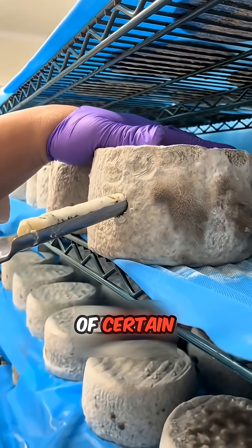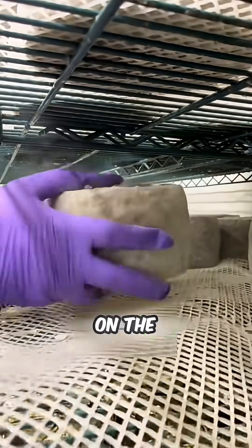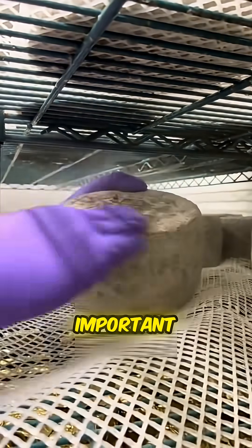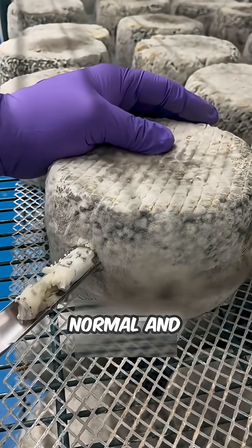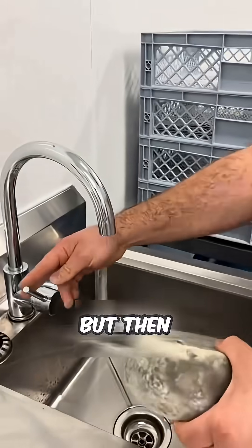During the aging stage of certain cheeses, mold naturally grows on the surface. These molds actually play an important role in developing the cheese's flavor. So, mold growth isn't a sign of spoilage — it's a normal and essential part of the aging process.